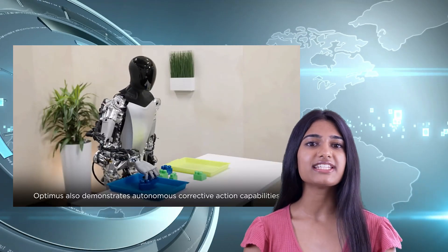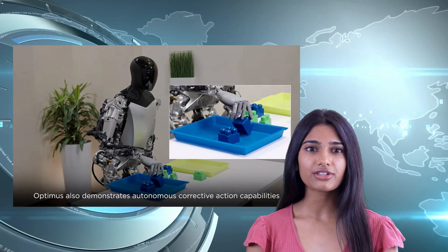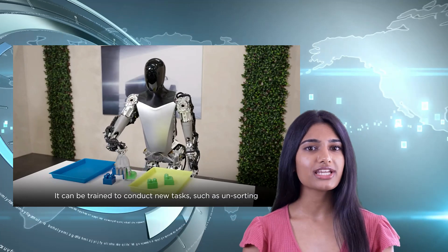It illustrates how, with its advanced vision and joint position sensors, TeslaBot can accurately locate its limbs in space without any external feedback, allowing it to interact with objects and execute tasks with remarkable precision and dexterity.